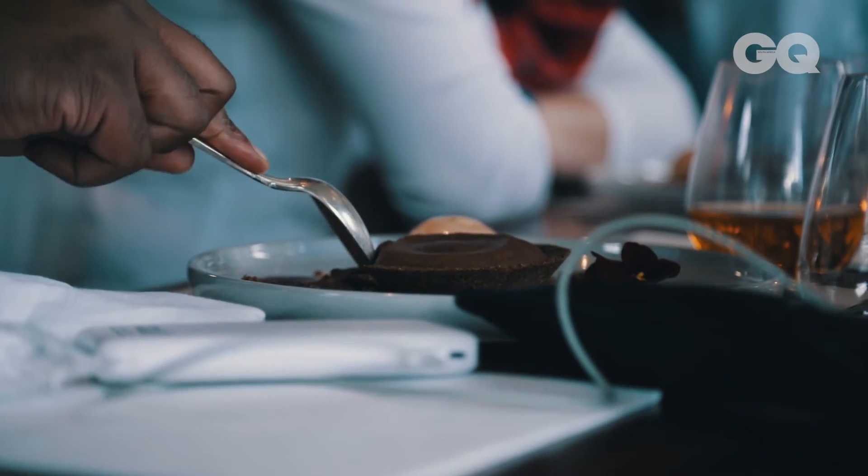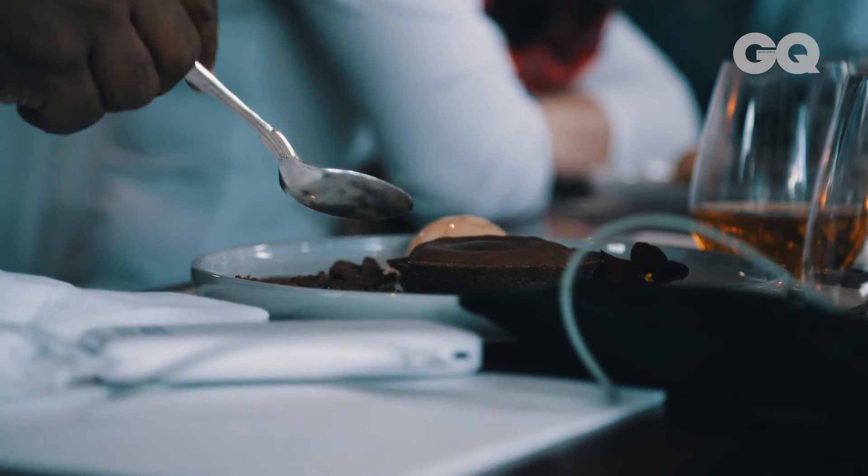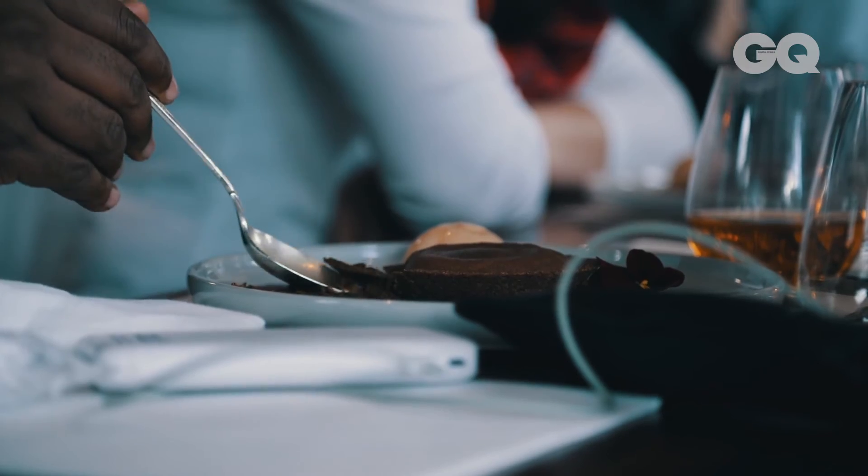Last course — you can't not do chocolate. So it's a little chocolate tart with caramel ice cream and salted caramel cream.